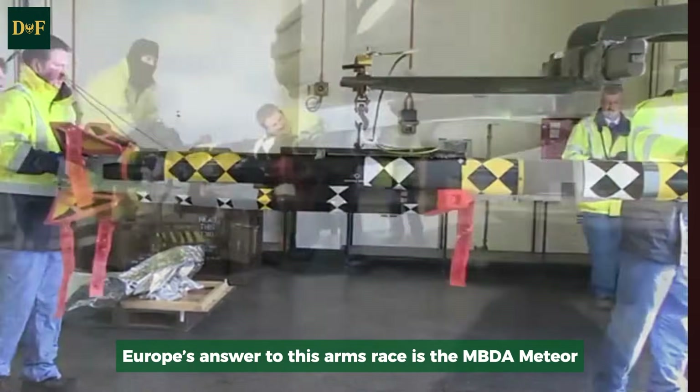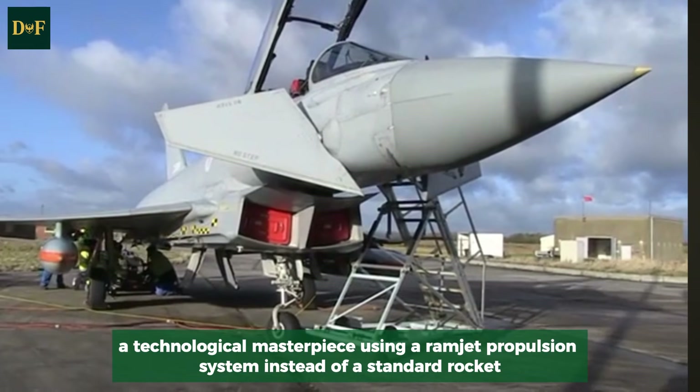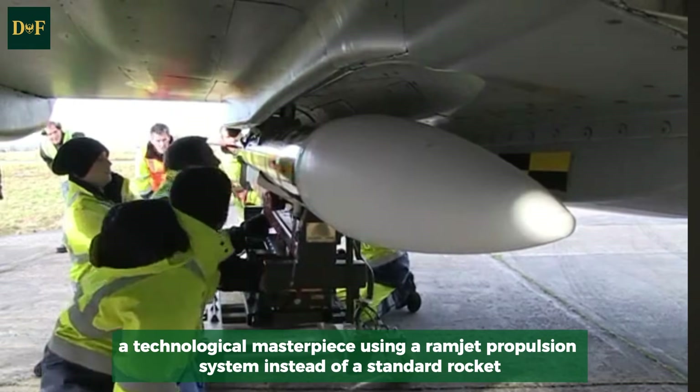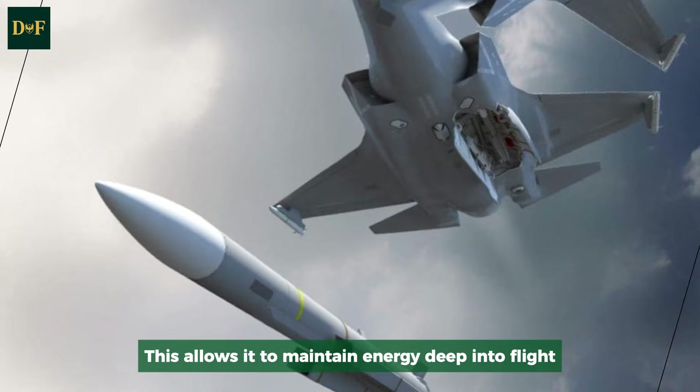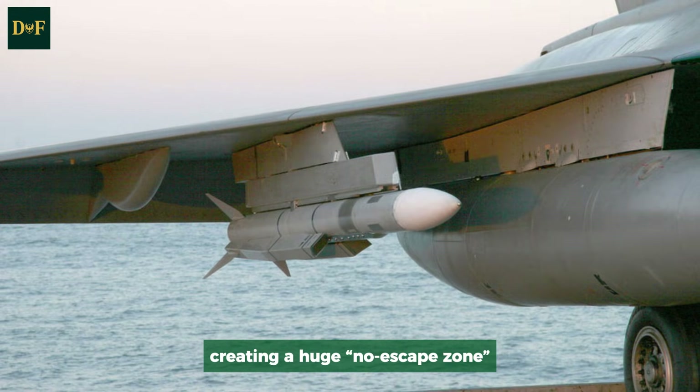Europe's answer to this arms race is the MBDA Meteor, a technological masterpiece using a ramjet propulsion system instead of a standard rocket. This allows it to maintain energy deep into flight, creating a huge no-escape zone.